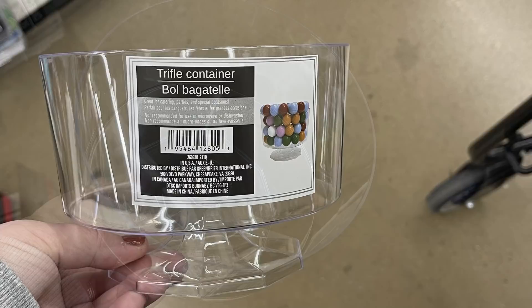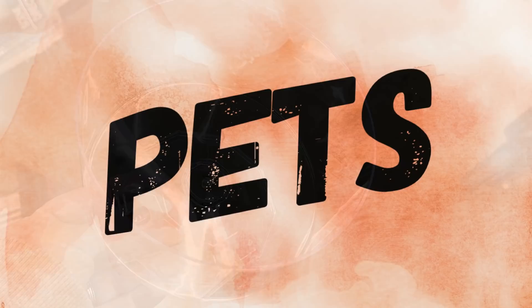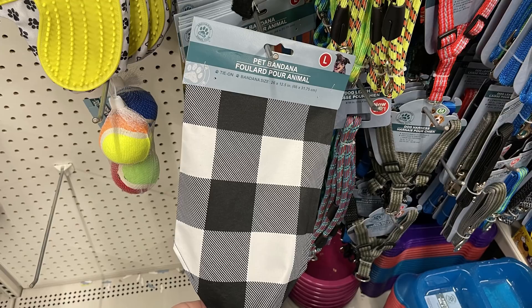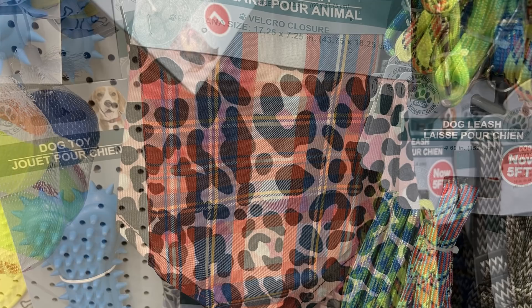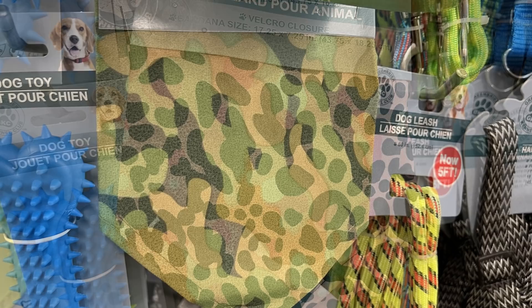For pet care, not a whole lot new this week, but they did put out some bandanas in large and small. The small fits my dog — he's a Pomeranian, about 15 pounds. I actually got him the blue and orange plaid one. I also love the pink and black cheetah print, and they have their camo as well as the buffalo plaid.